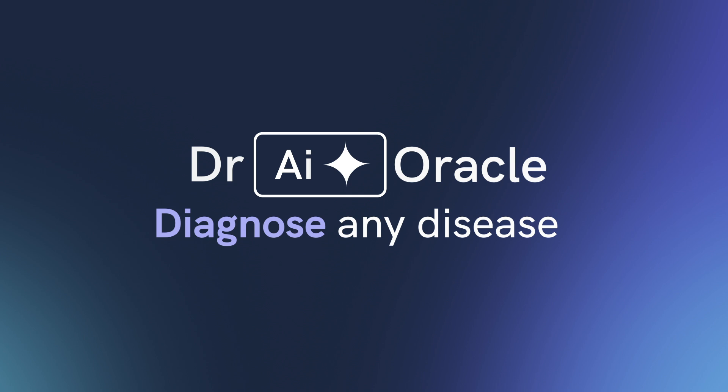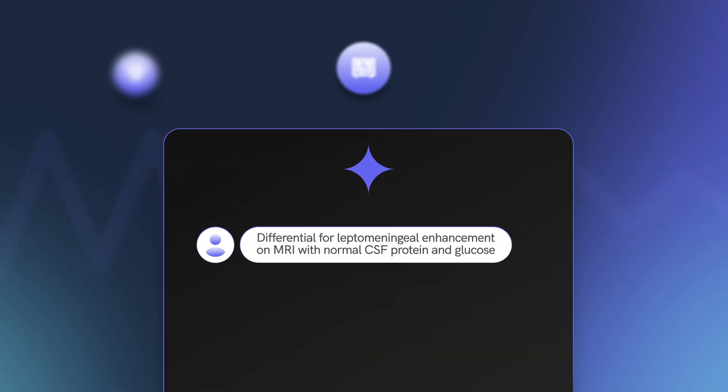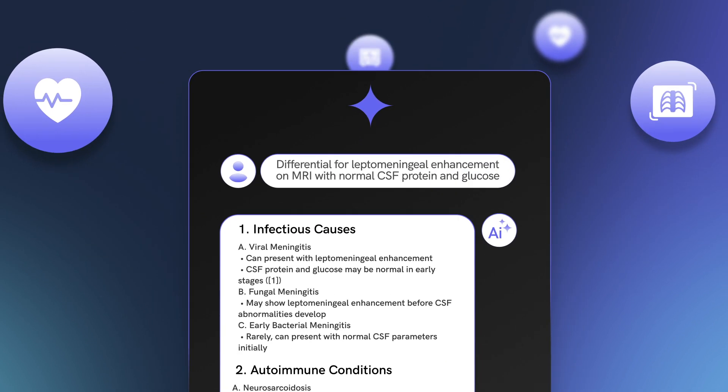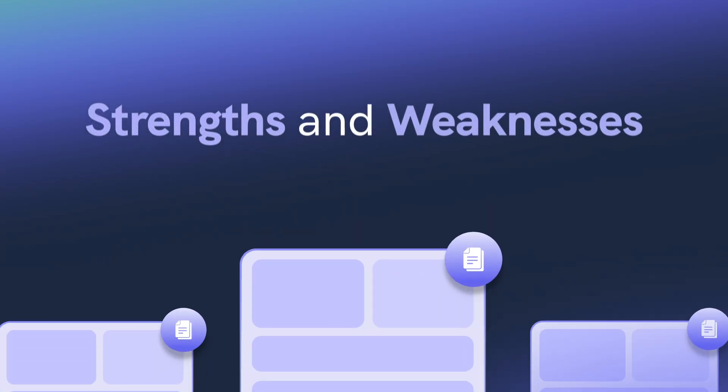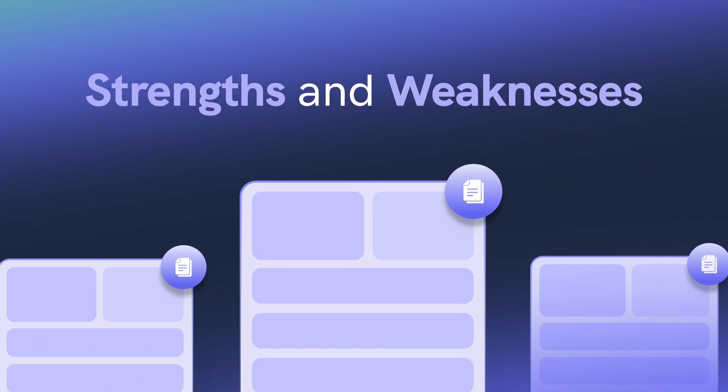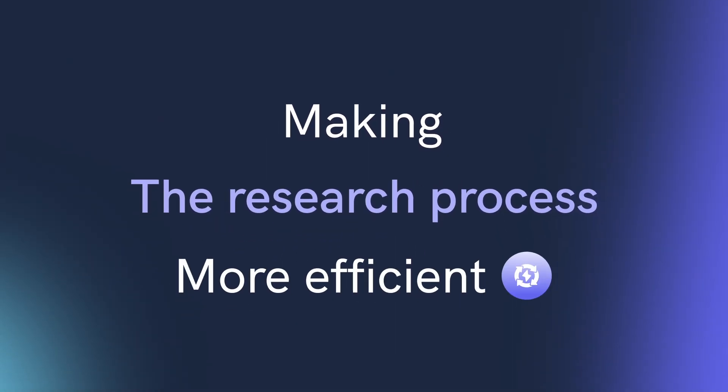Dr. Oracle can even assist you in diagnosing rare diseases by referencing case reports for you. For medical scholars looking to publish, Research Mode will find studies that answer any question and evaluate their strengths and weaknesses for you, making the research process exponentially more efficient.